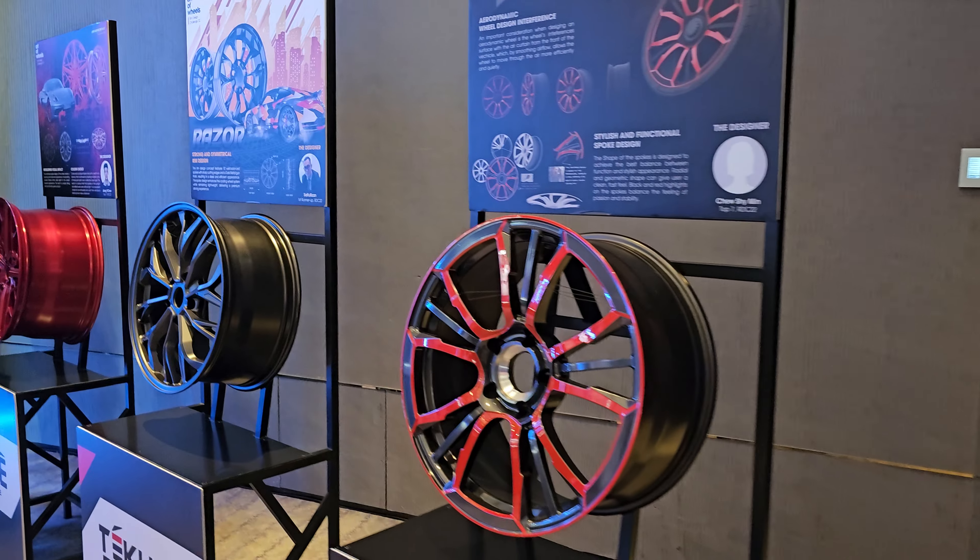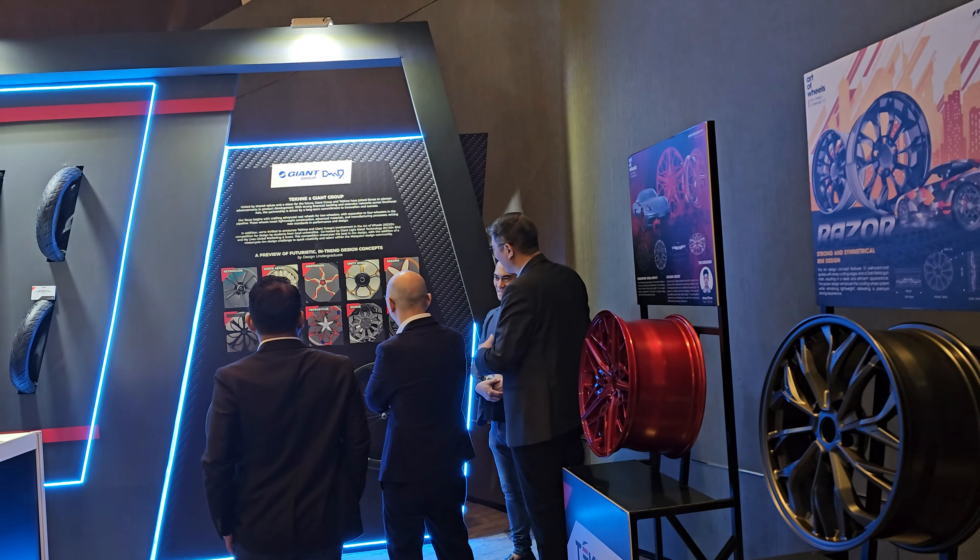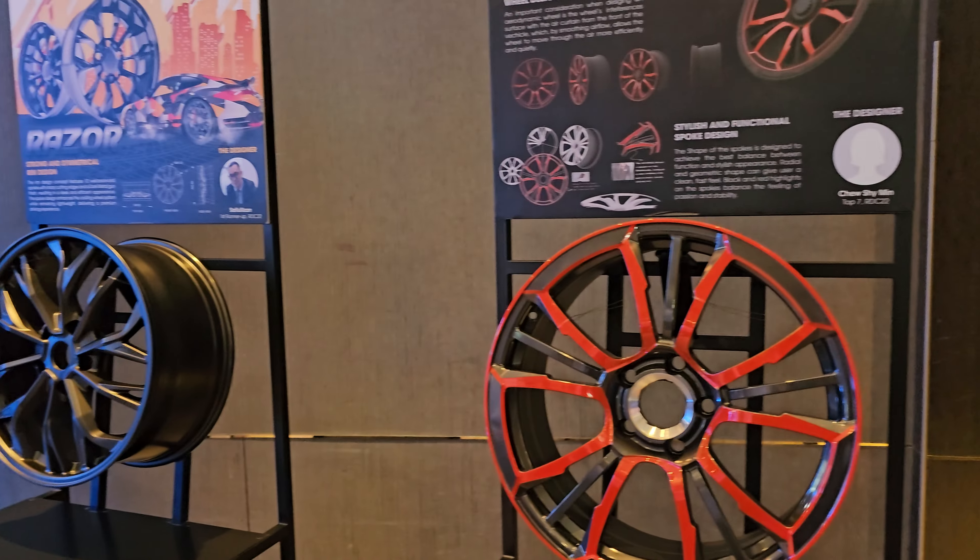Over here you can see they are doing some 3D prototype printing for the Y16ZR fairing.